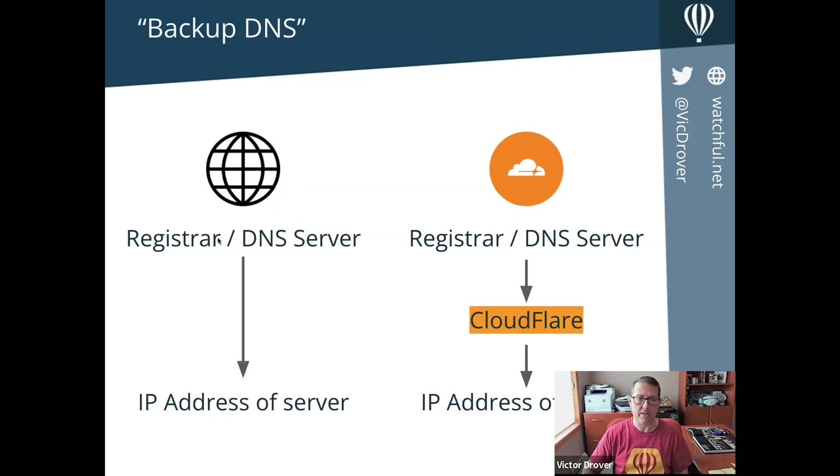Most of you probably back up your websites regularly because backups are important — well, having a backup DNS server is just as important, perhaps more so. On the left is the standard situation where a registrar or DNS server serves IP addresses. CloudFlare sits in the middle as the proxy. You still have what we call your primary DNS server; CloudFlare is technically a secondary or backup DNS server. When you request an IP address, CloudFlare will be the first to respond with the IP address of the server you're trying to connect to.